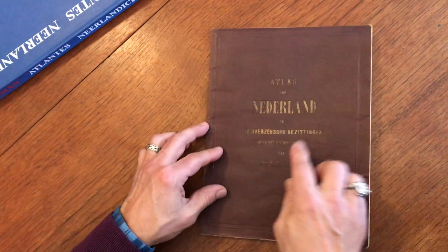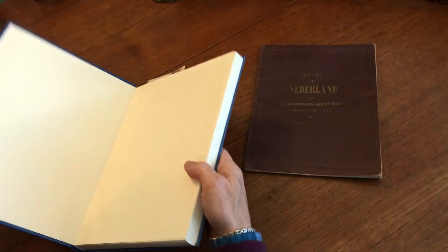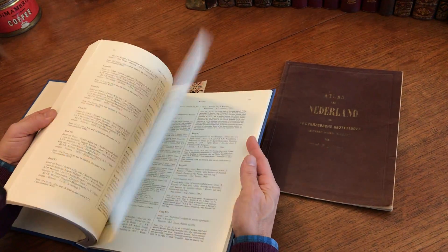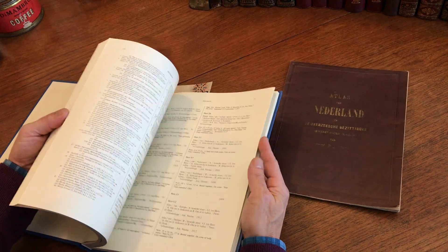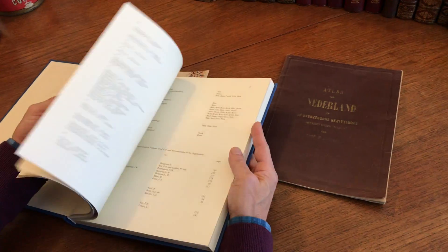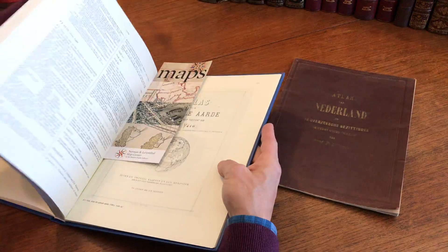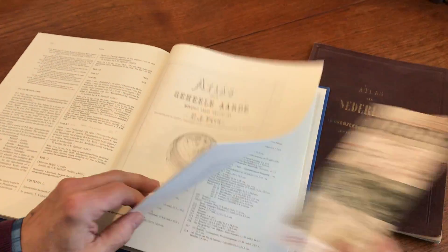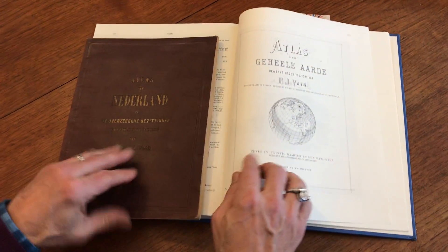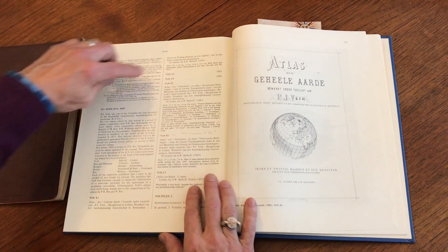What is interesting is if we look in Koeman's monumental six-volume reference — I've chosen the sixth volume here, because that's where we'll find this atlas referenced. This final volume covers atlases later in the 19th century, and here we see this title page, but a variation.